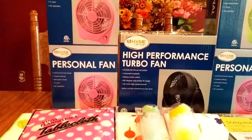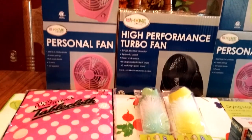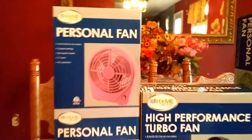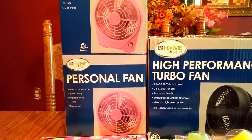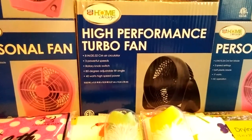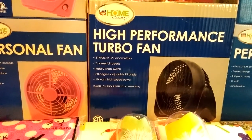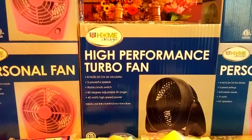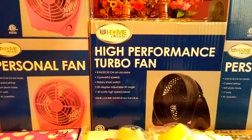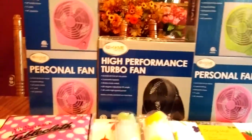So let's start with the fans. These smaller fans are normally $14.99 at my store, and with the 75% off they were $3.74 apiece. And then this turbo fan one, this bigger one, is normally around $19.99, and I got it for $4.99. I think I'm going to give that to my son to take to college because he likes to have lots of fans. So that was a good deal.